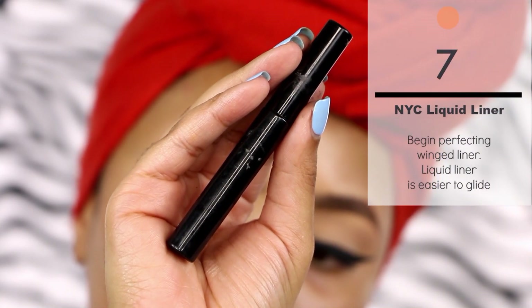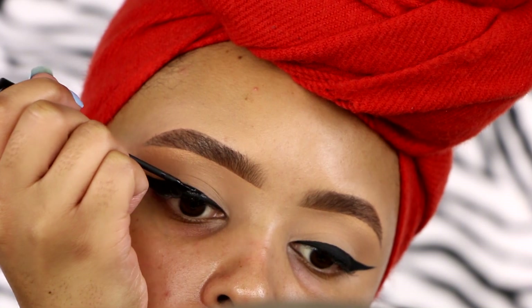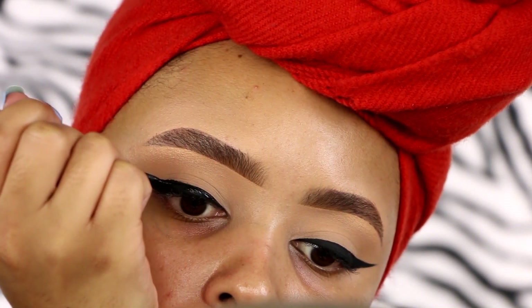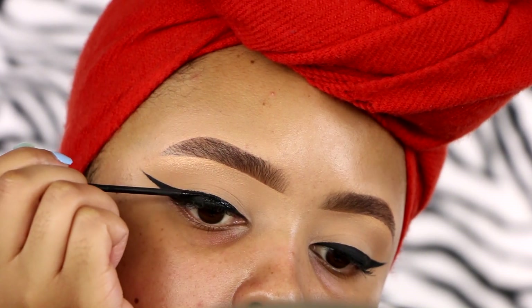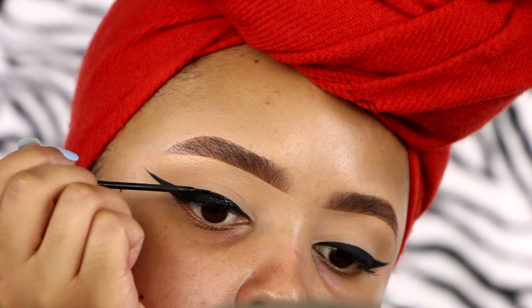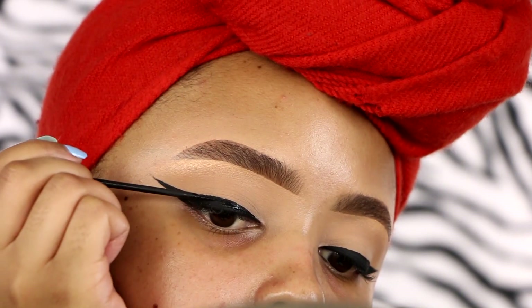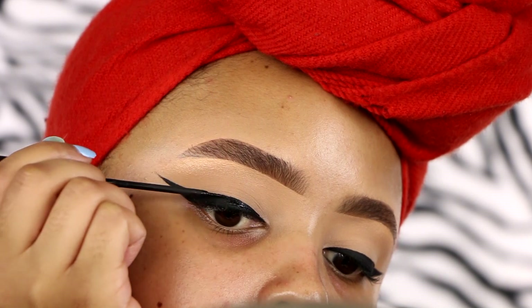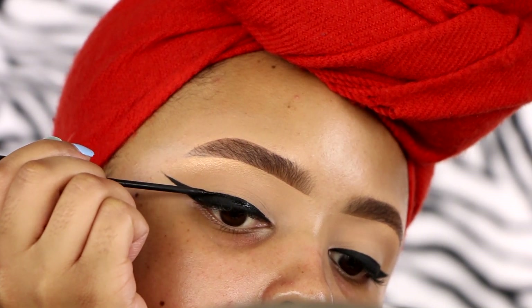Now we're going to start cleaning up the wing. I like to use a liquid liner for this — I'm using the NYC liquid liner, but you can use any liquid liner you prefer. It's just easier to glide, so I use that easy gliding action to smooth out the wing and go over any ridges in the winged liner.